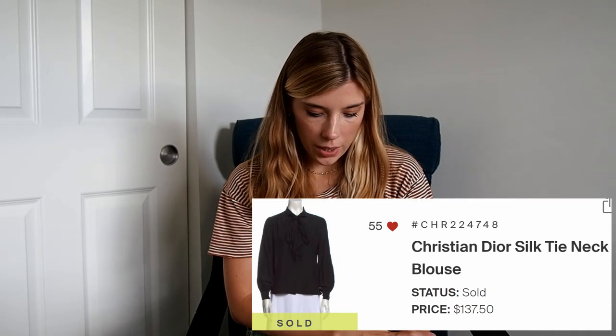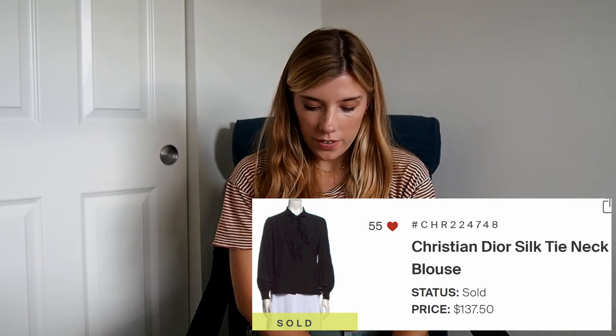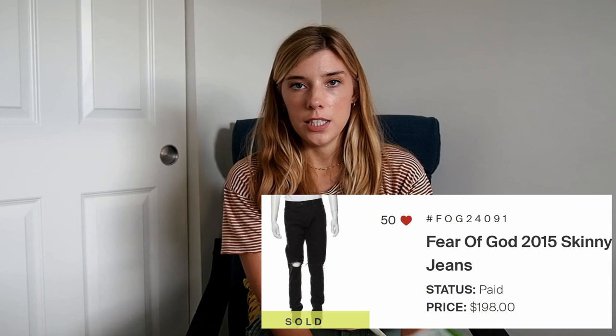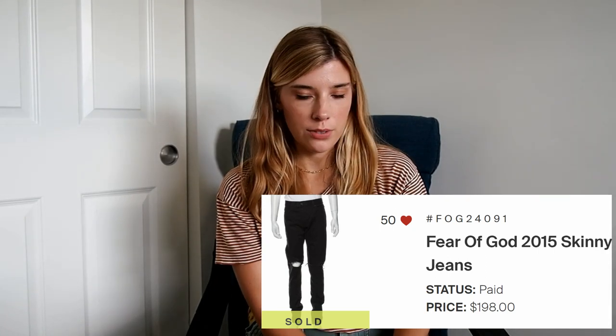The next thing is a Christian Dior silk blouse. That was purchased for $135.50 and that was actually 50% off their listing price, so that item was on sale. But I get 60% commission, so I made $83 on that. Next is a pair of Fear of God jeans — I've sent a few items in from that brand, including a couple of joggers, but those didn't do as well as the jeans. The jeans sold for $198 at 60% off, and I got 55% commission, so I made $109.